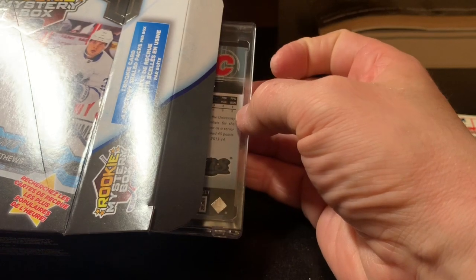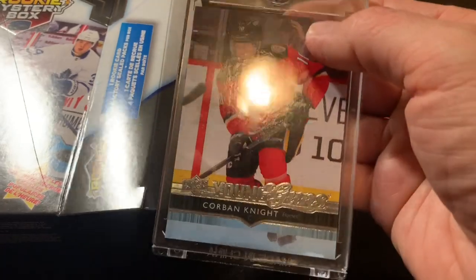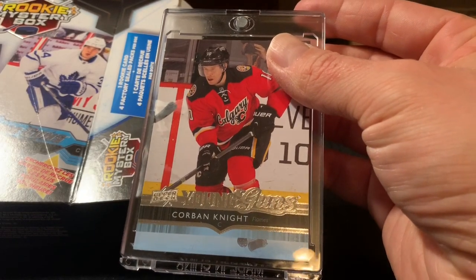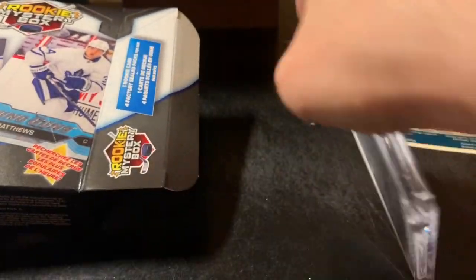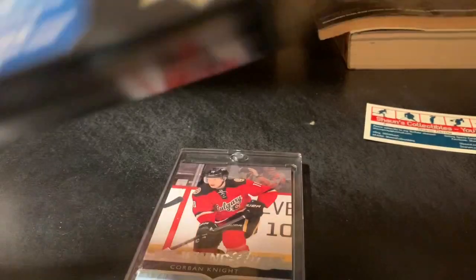Looks like a 2014-15 Calgary Flames card... yeah, Corbin Knight — that's 2014-15, yes it is. I don't think I've even heard of him, so I don't know what kind of career Corbin Knight has had. Not great.